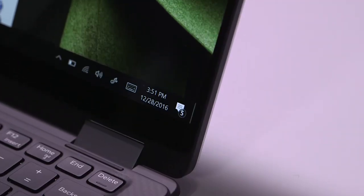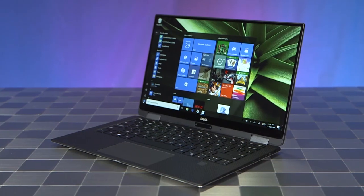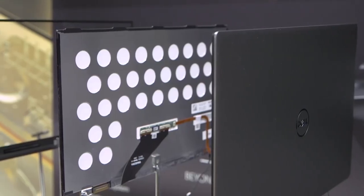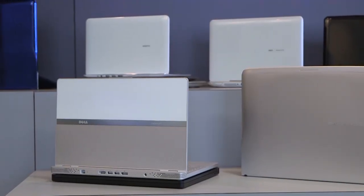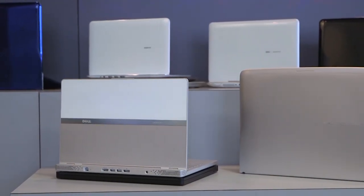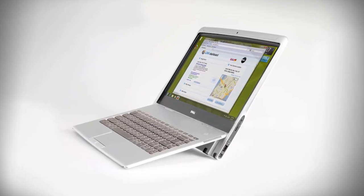The head-turning borderless infinity display found in the Dell XPS 13 two-in-one was born out of two years of deep collaboration, research, and development. This hybrid's journey started as far back as the Adamo laptop, released in 2009 — at the time, the thinnest laptop in the world.